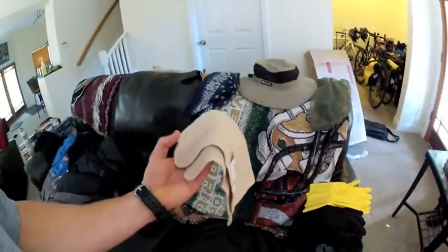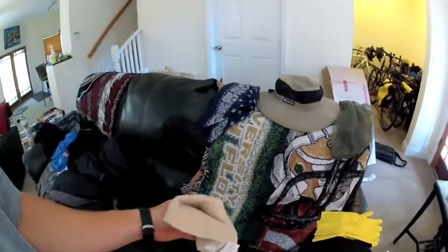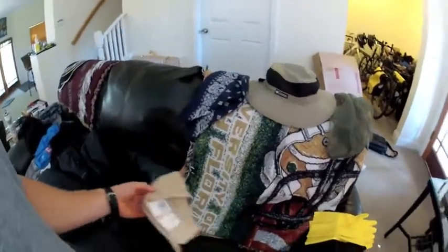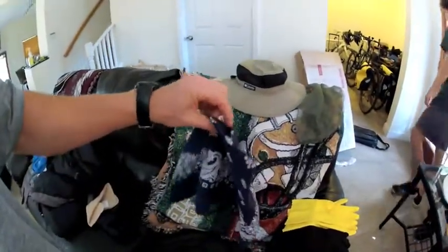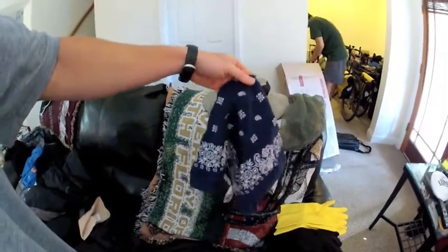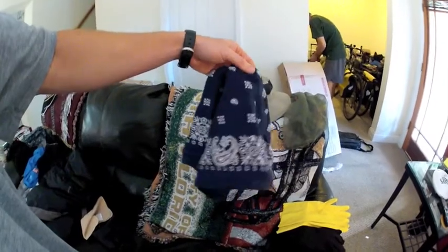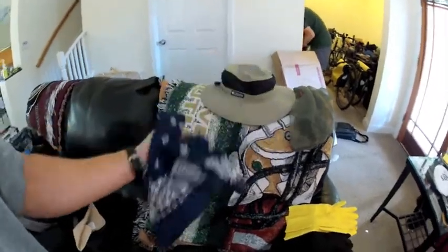Road ID, just some basic emergency info. A washcloth for if I need to wipe off at the end of the day with a little bit of water when there's not a good water source. Bandana — good for if you have to filter water, or wear it around your face Wild West style. In cold mornings, it keeps that cold air off your nose and face while riding, and in sandy desert areas it keeps sand out of your face.